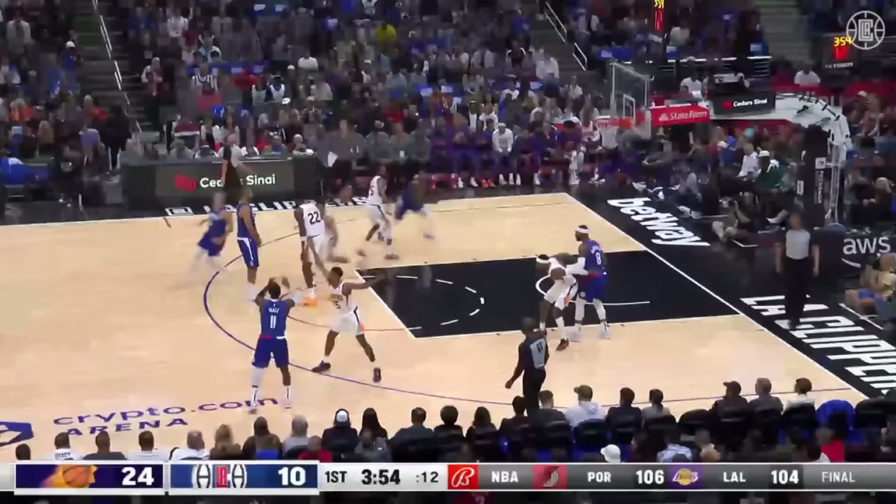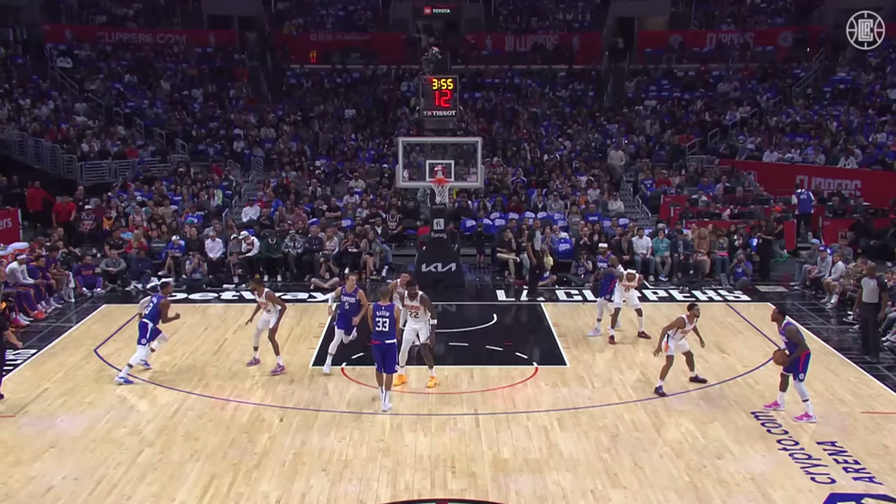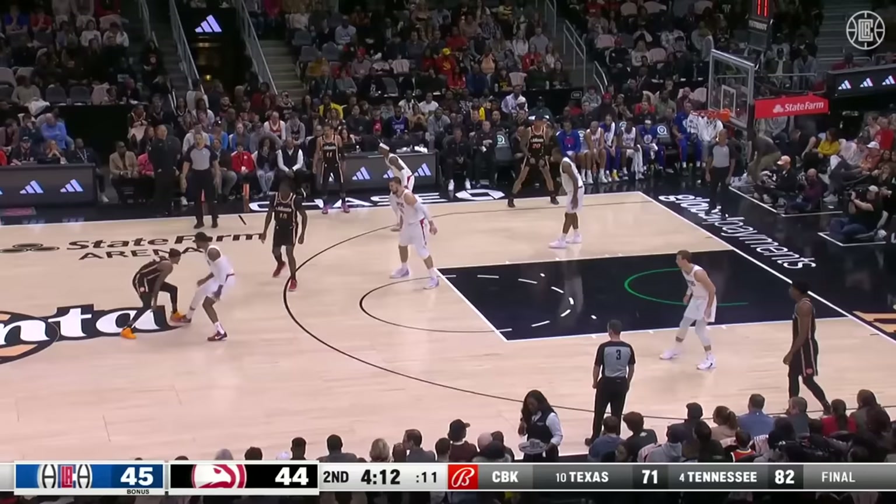That's how your mentality has to be whether Kawhi is on the court or not. Once again drawing up an excellent play — think about it, Mikal Bridges is up too high. Let's not discount the pass by John Wall.